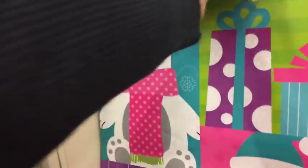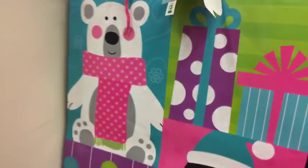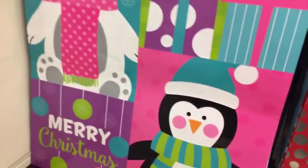And Christmas trees. This one is so pretty - I love the color scheme here.